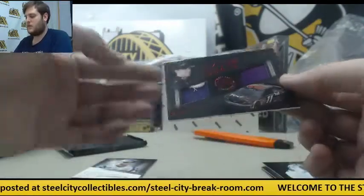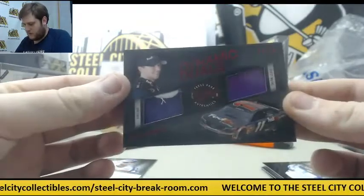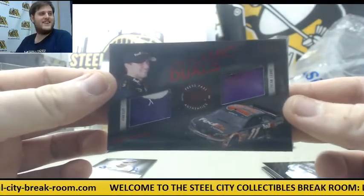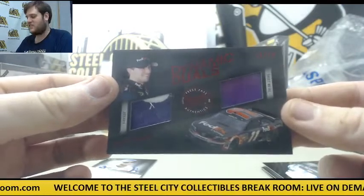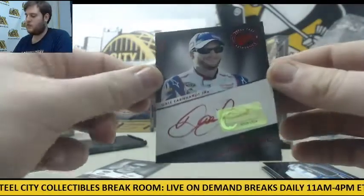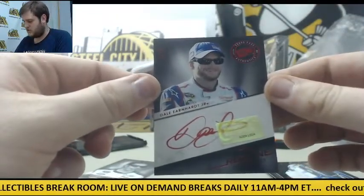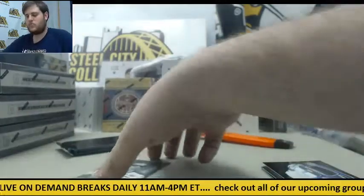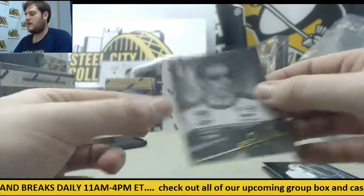Next up — 12-75, Fire Suit and Sheet Metal, Denny Hamlin. Denny Hamlin, 72-75, Fire Suit and Sheet Metal. Auto right here out of 50, 23-50 — Dale Earnhardt Jr. 42-99, Brad Kozlowski.